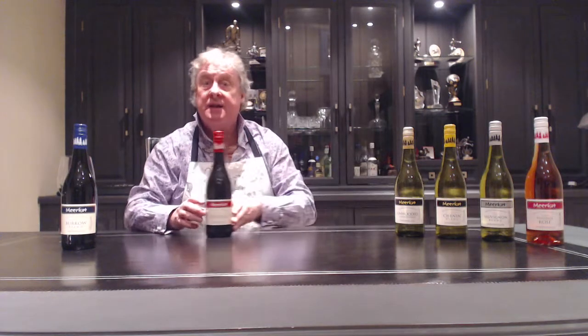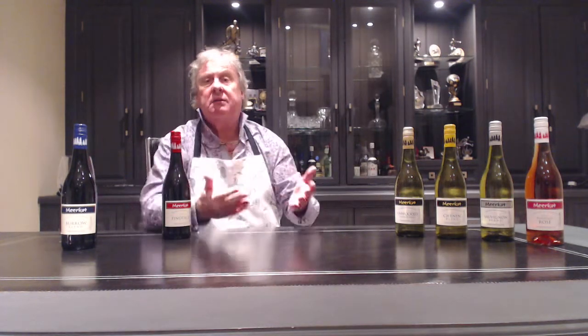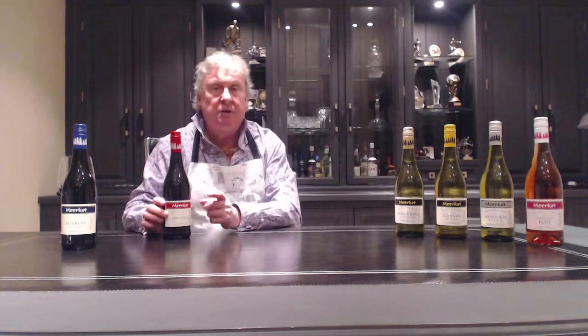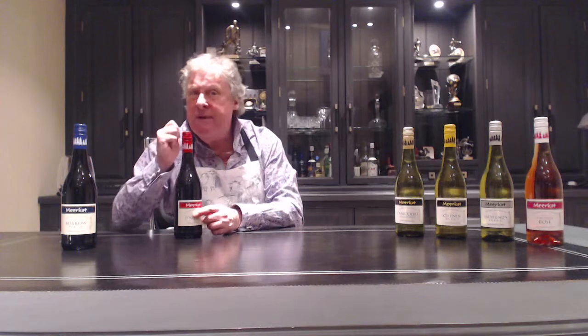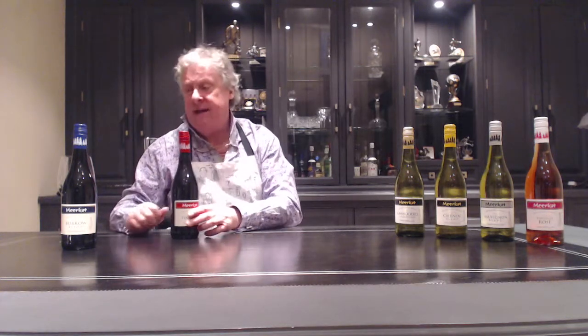Then of course we've got the Pinotage — Pinot Noir and Hermitage, one of the great grape varieties inherent to South Africa. Great with game, great with a bit of fat as Ronnie was saying, with cheese, pork, goose. Absolutely fantastic.